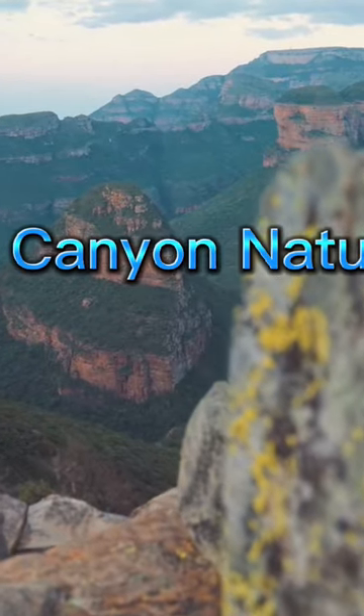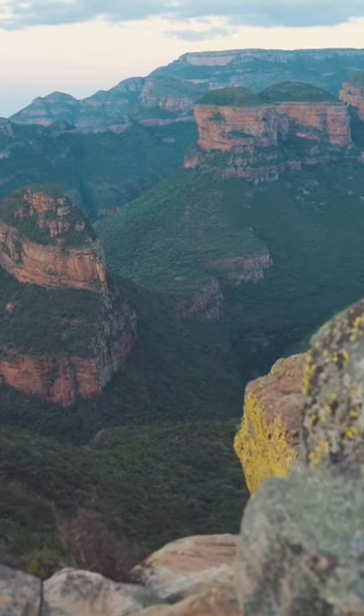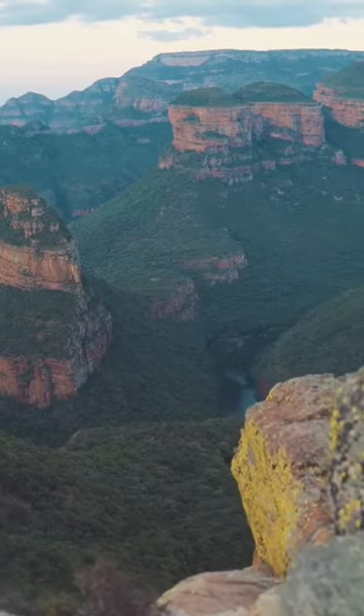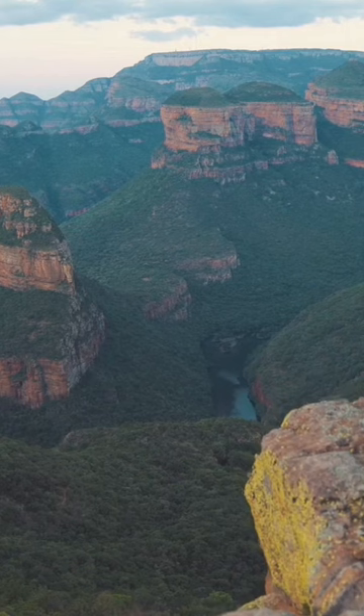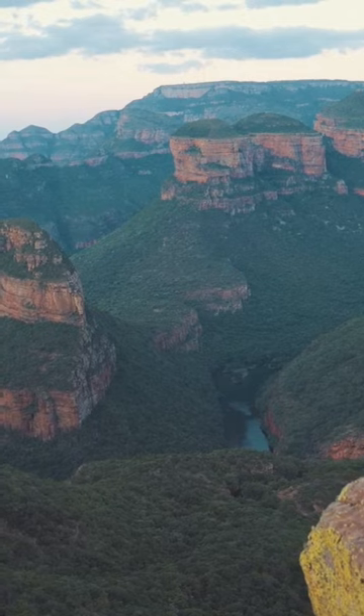The Blyde River Canyon Nature Reserve is a protected area located in South Africa, near the town of Graskop. It is famous for its panoramic views of the Blyde River Canyon, one of the largest canyons in the world, as well as its diverse range of flora and fauna.